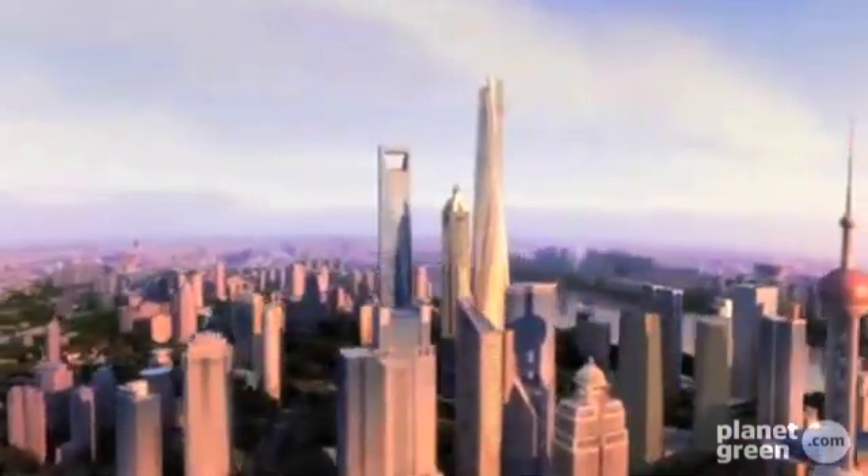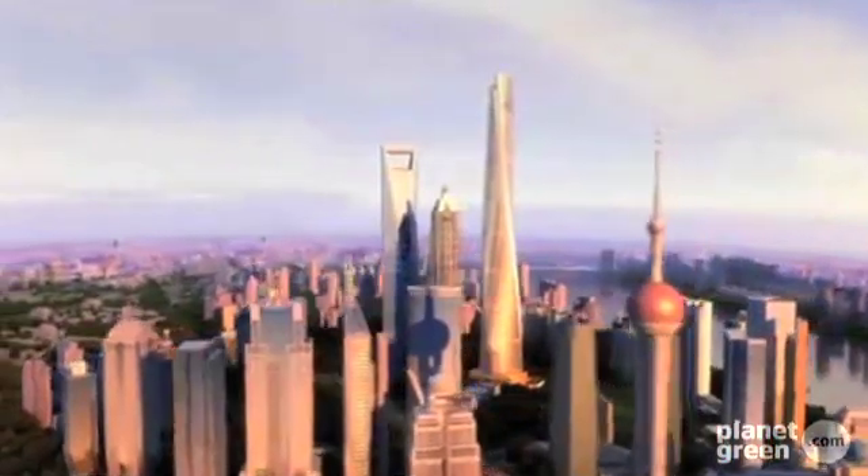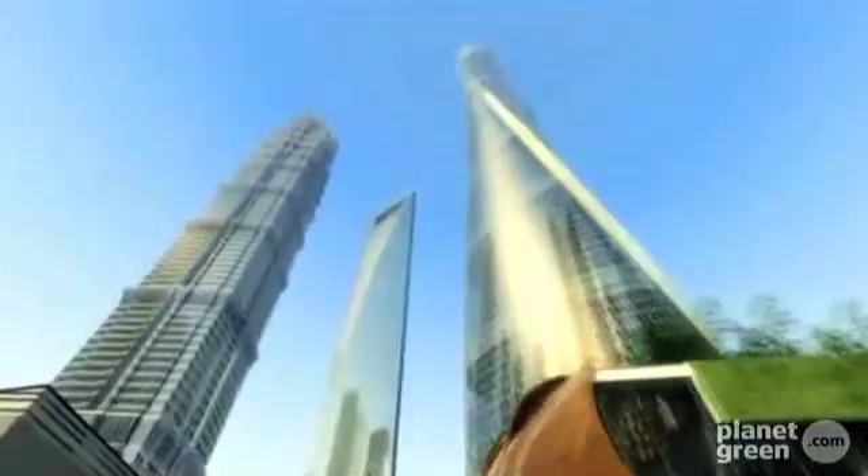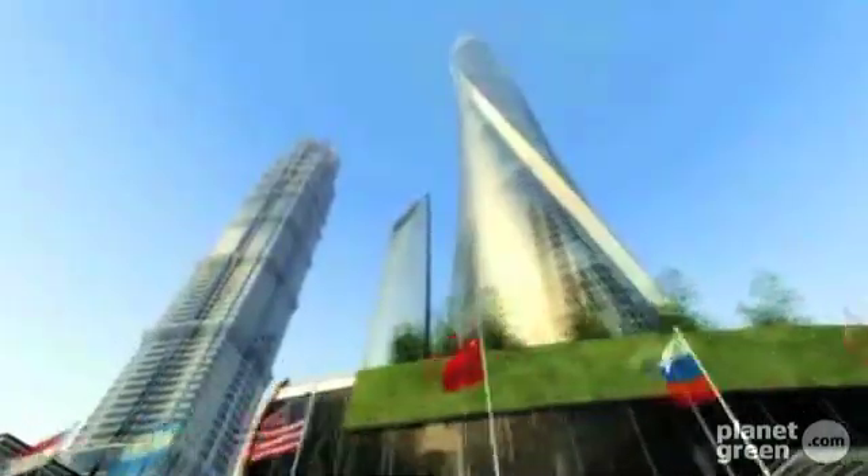In at number two, designed by the architecture firm Gensler, the Shanghai Tower will be the tallest, most eco-friendly skyscraper in China. Made from nine cylindrical buildings stacked atop each other, the twisting design is perfect for capturing rainwater to be used for heating or cooling. The building will have a double skin layer to accommodate nine sky gardens, while the glass facade is designed to reduce wind loads by 24 percent.